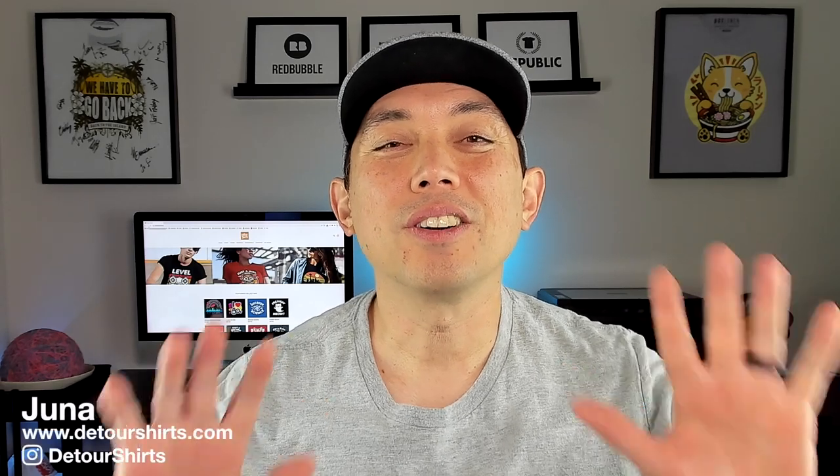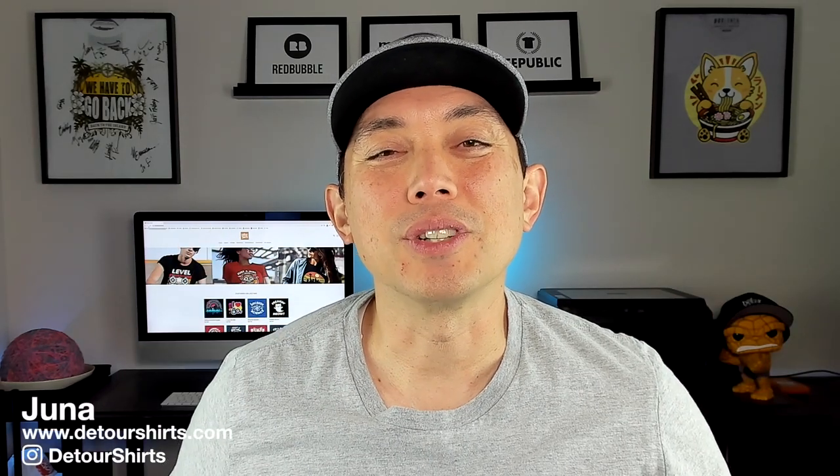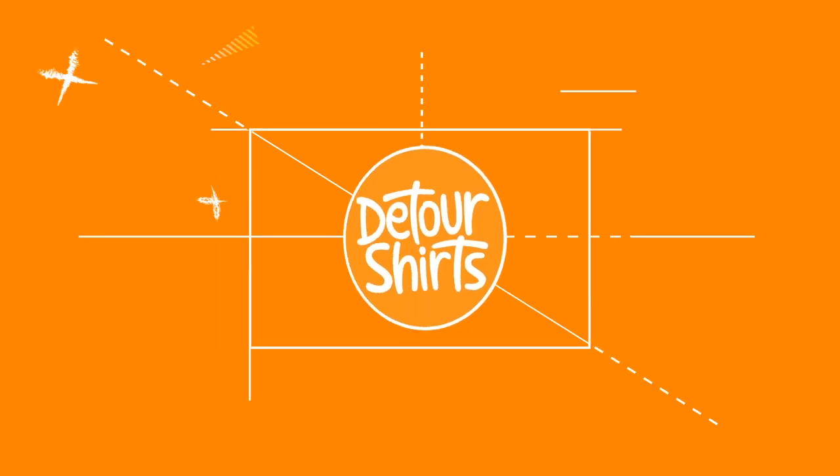In this video I'm going to share with you all 10 print on demand sites that I'm using currently. My name is Juna with Detour Shirts. I've been designing and selling t-shirts online since 2005 and I've been on a lot of print on demand sites, and currently I'm on 10 of them.